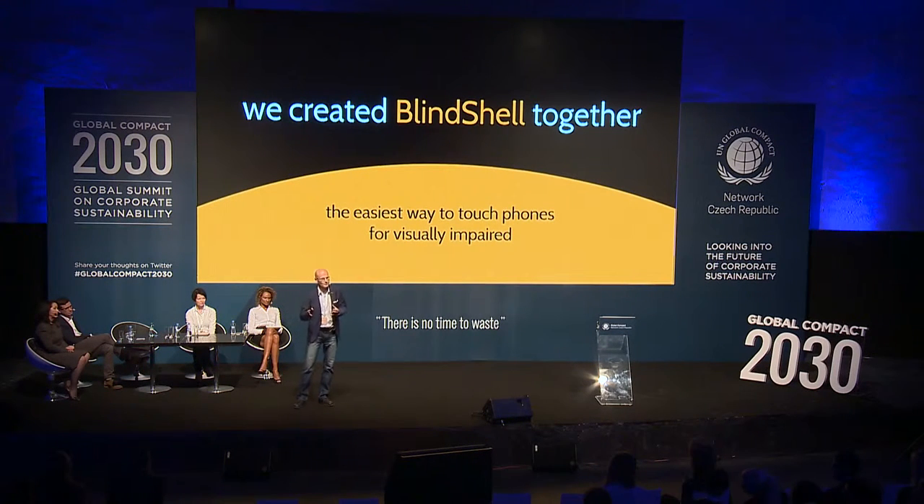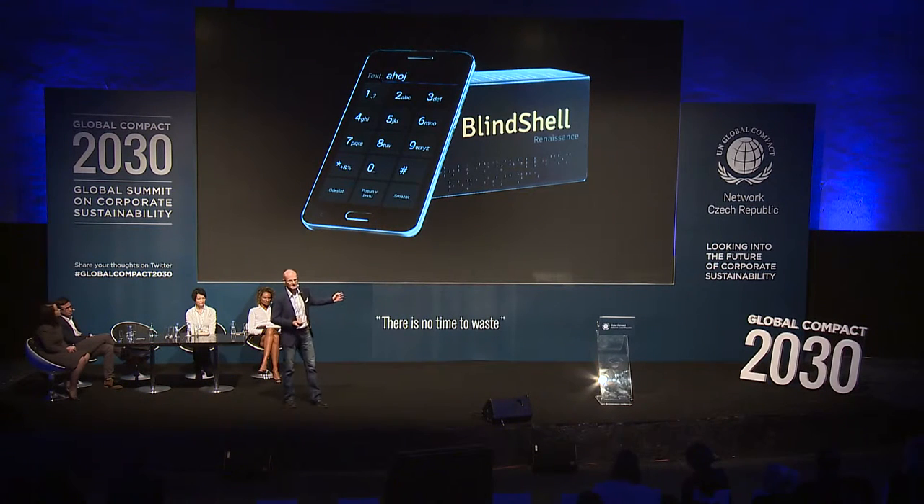The easiest way to use touch phones for visually challenged people. And this is our solution — it's a touchscreen smartphone with an integrated ecosystem inside.